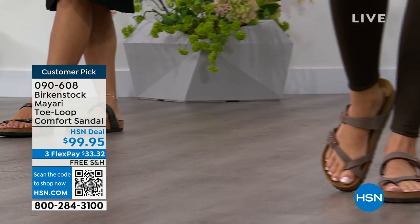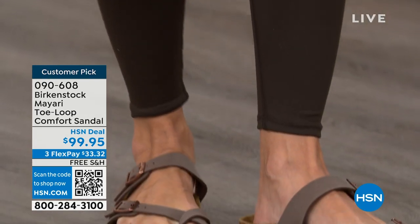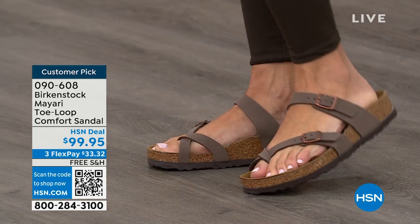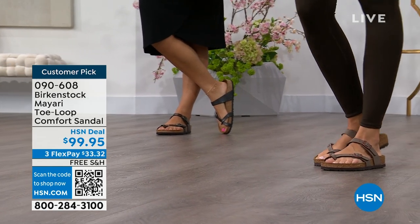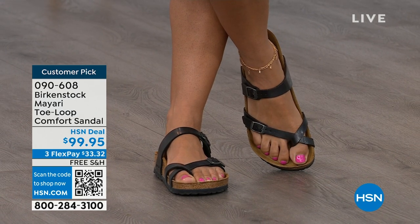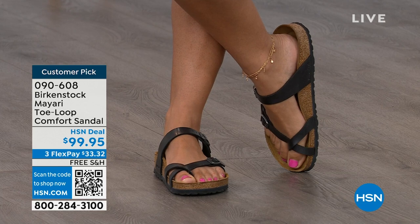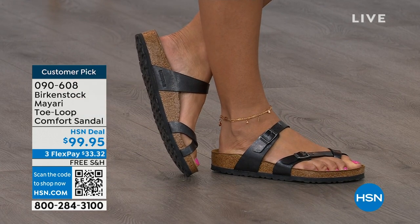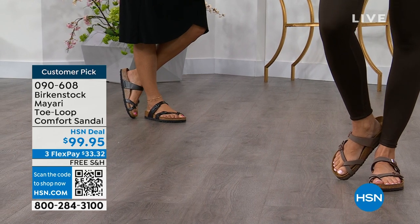Birkenstock is that sandal you're going to want to wear all summer long. This Mayari style is gorgeous on the foot — a little more open than what people are used to seeing from Birkenstock. I love that it has two fully adjustable buckles. That second strap comes up higher on the foot to hold you into that footbed, but those adjustable buckles give you a perfect fit. It's a really pretty gladiator-inspired sandal — elegant on the foot. Dress it up, dress it down. You can slip it on, adjust the buckles, and that's it.